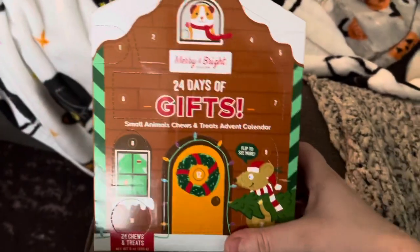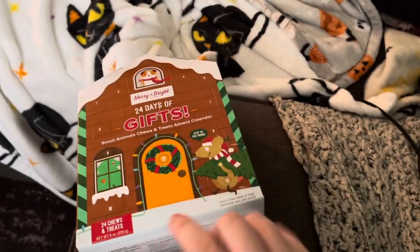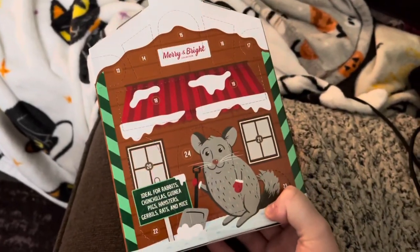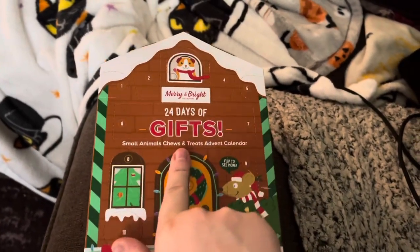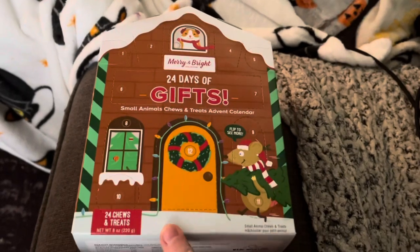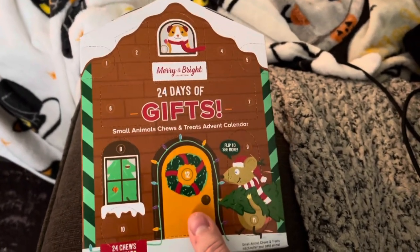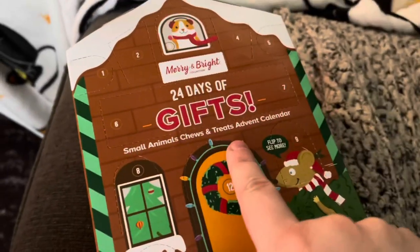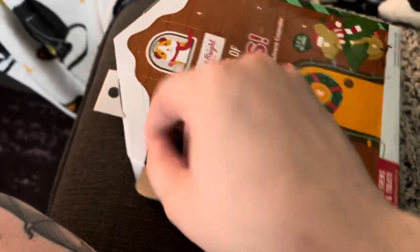I just picked up the PetSmart Advent Calendar for Small Pets and thought I'd put it in this video. This one is 24 gifts — double what the Petco one had — and it was $12.99, so actually less expensive. And this is a mixture of chews and treats. Let's start opening and see what we got.